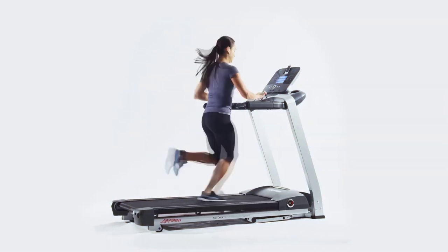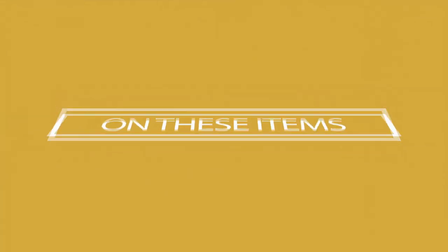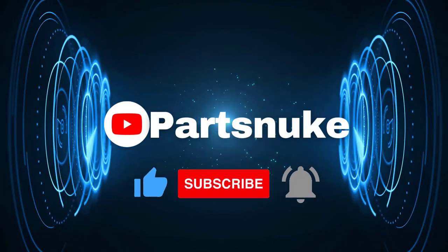Still need a little more help deciding on the best folding treadmill for your needs? Head over to the description below for the most current info, availability, and latest deals on each of these choices. And remember to like, subscribe, and leave a comment to let us know your opinion.